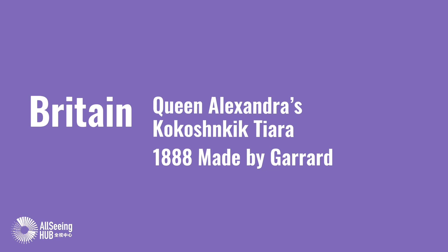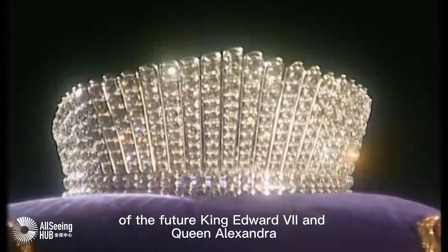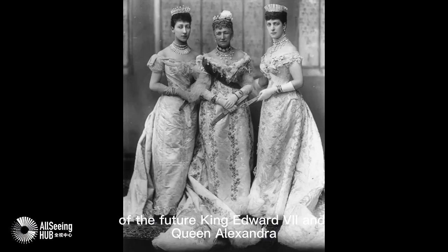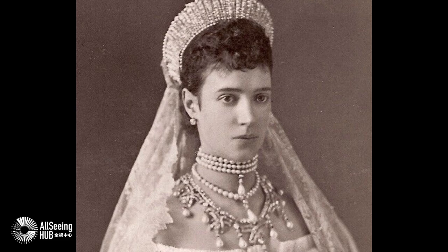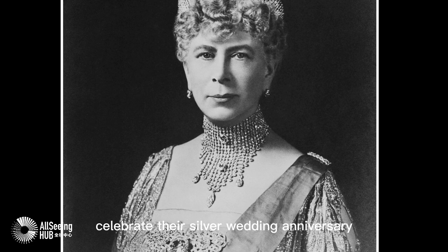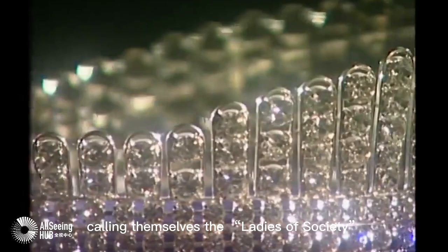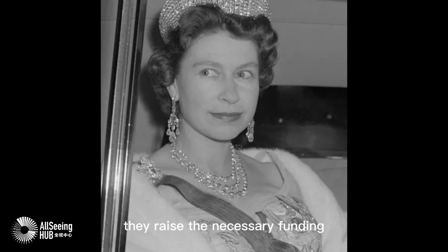Britain. Queen Alexandra's Kokoshnik Tiara, 1888, made by Garrard. A gift for the silver wedding anniversary of the future King Edward VII and Queen Alexandra. In 1888, the Prince and Princess of Wales celebrated their silver wedding anniversary. A group of aristocratic women calling themselves the Ladies of Society decided to give the princess a tiara to mark the occasion. Although there were squabbles among the committee, they raised the necessary funding and commissioned Garrard to make the piece.